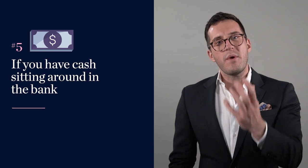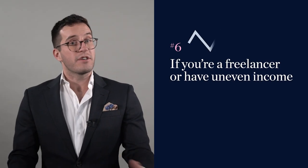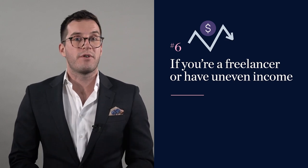Number five is if you have cash sitting around in the bank. Let's say you're planning a trip to the Cook Islands and saving hard — you can use some of that cash within an offset account to pay less interest on your mortgage in the meantime. Number six — we've touched on this — is if you're a freelancer or have uneven income, maybe because you're in your own business. As your invoices are paid, you can take that money, put it in the revolving credit or offset to save some interest, and if you need to take some back out, you can.